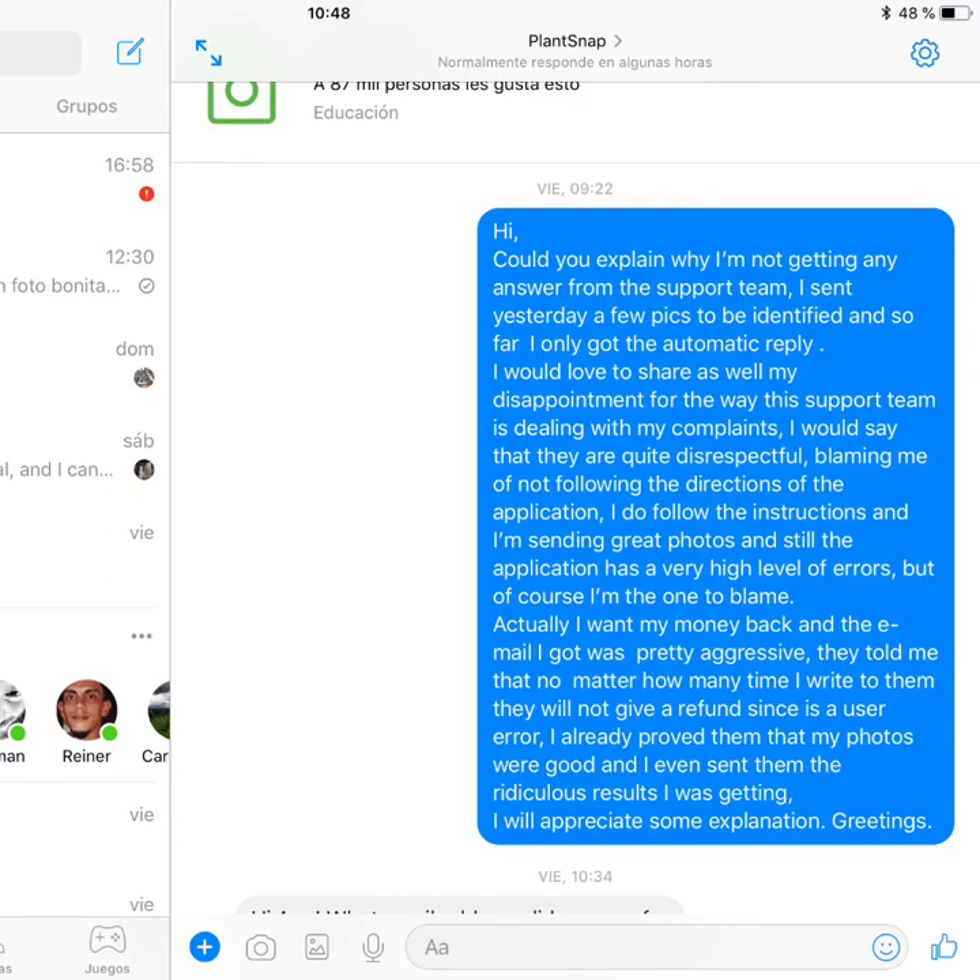I am a bit stubborn, so it's not about these four dollars — it is about being respected. So I tried to contact them through Messenger, through the Facebook page, I sent this message.